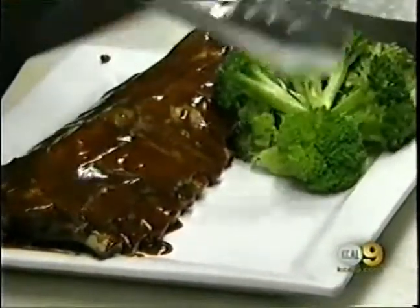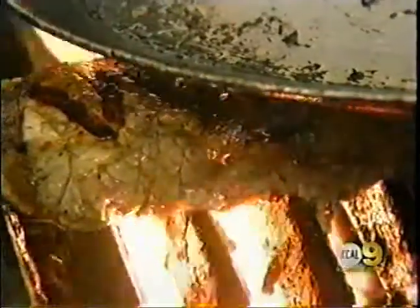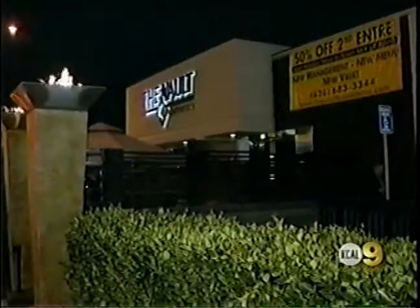Go ahead, let your mouth water. You heard them. If you head to the vault and mention you saw the restaurant featured on KCAL's Dining on a Dime, you won't need a dime to dig in. Pay for your first entree and the vault will give you your second one for free. People are still coming — you just have to give them a reason. There's no second chances in this economy; you've got to do it right the first time.